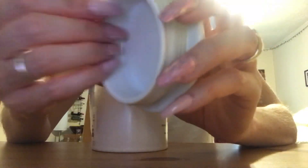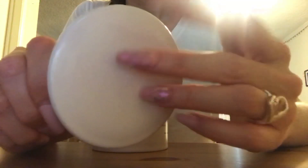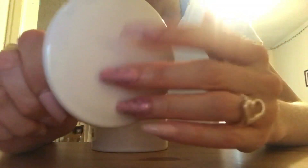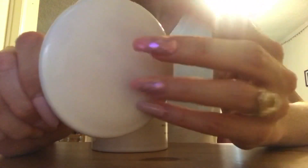This one sounds like porcelain or something when you tap it. It's basically just a simple white candle, and they haven't even burned it yet.